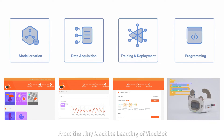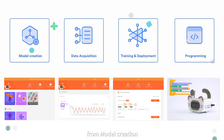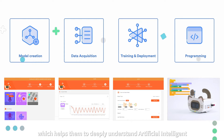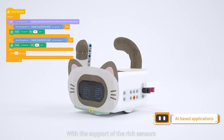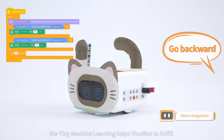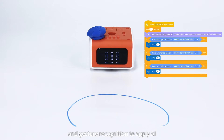More intelligent. From the tiny machine learning of VinciBot, students can experience the whole process from model creation, data acquisition, training and deployment, to programming, which helps them to deeply understand artificial intelligence. With the support of the rich sensors, the tiny machine learning of VinciBot helps fulfill various models like voice and gesture recognition to apply AI.